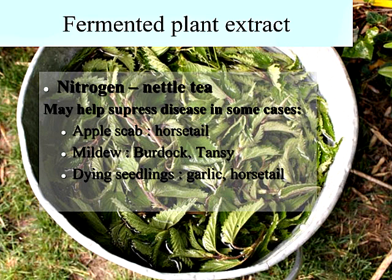Nettle tea can be made by getting a 30-gallon garbage can, filling it to the top with nettles, adding warm water, and letting it ferment for a couple of days at about 55 to 65 degrees Fahrenheit. There's some evidence that fermented plant extracts can help suppress disease in some cases, though they tend to be more preventative in nature rather than curative.